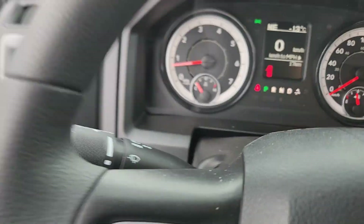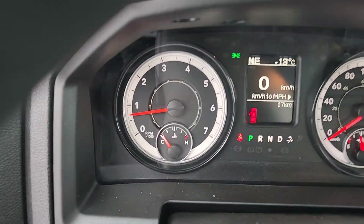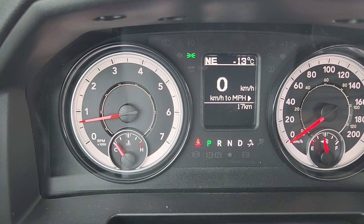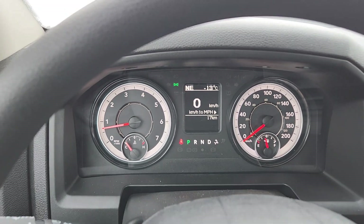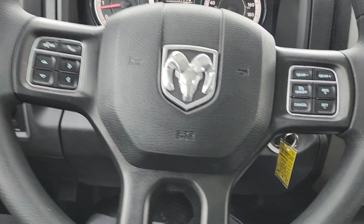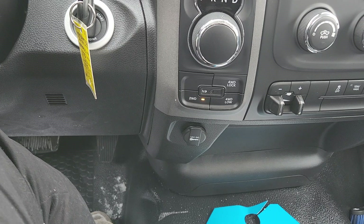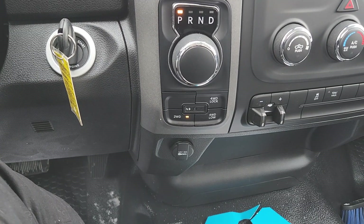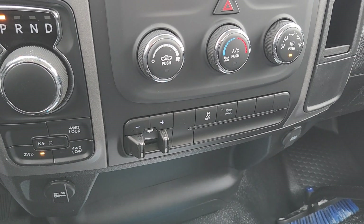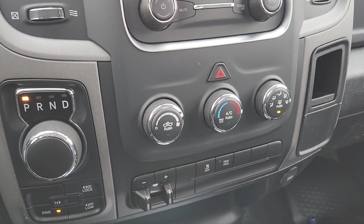And then inside there is your cluster. There is only 17 kilometers on this guy — it is brand new. There's all of your steering wheel controls down here. Of course we've got your inputs, your 4x, your shifter, trailer brake controls, and then all of your climate controls.